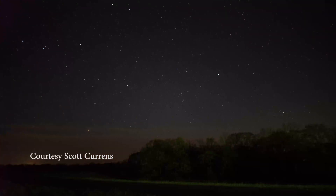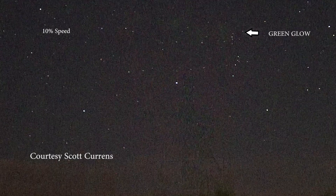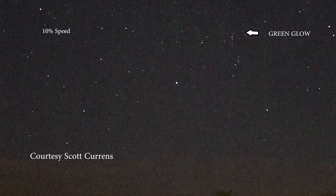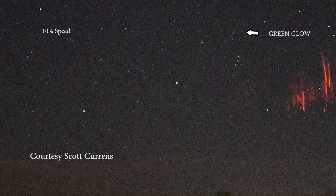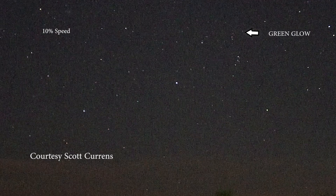Looking at Scott's capture a little bit closer, it seems like we have the same effect going on. So perhaps it is something with the cameras, or it might actually be something going on up in the atmosphere. So I decided to take a closer look at the streamers.